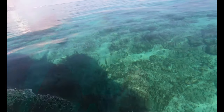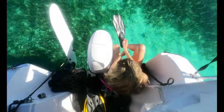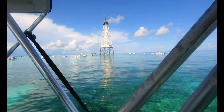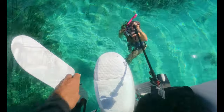Oh, this is beautiful! We're at Alligator Reef and we're going to snorkel from the back of our boat right up to the lighthouse. The water is super clear and calm — it's actually really calm right now, isn't it? You ready?